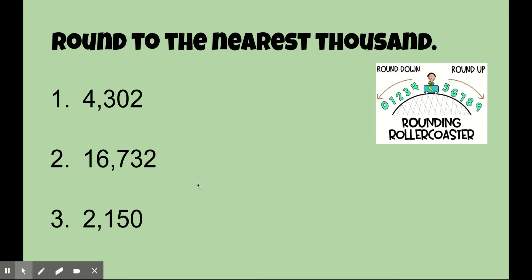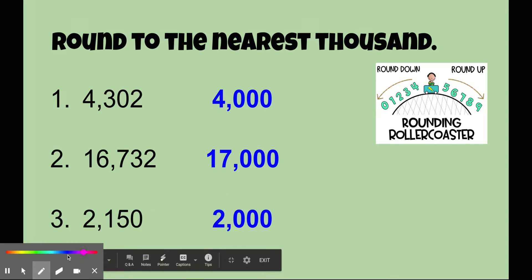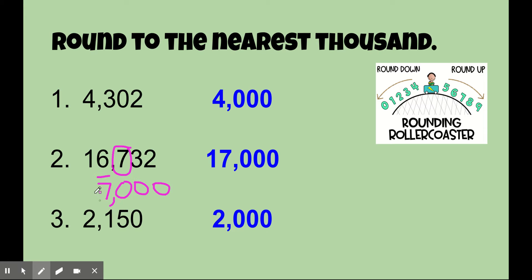Did you do it? Alright, let's see your answers. Don't forget you need to underline the digit in that place that you're going to round to. Circle the digit to the right. The circled digit tells you whether to round up or round down and stay the same. This one's going to tell us to round up. The other digits become zeros. And the digit to the left stays the same too. Seventeen thousand.